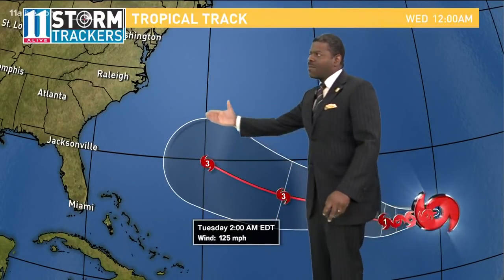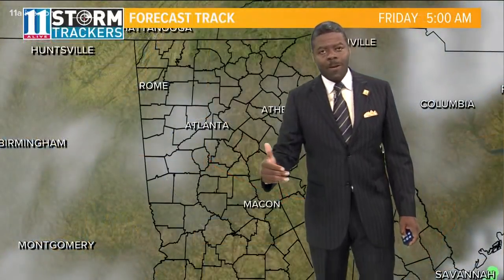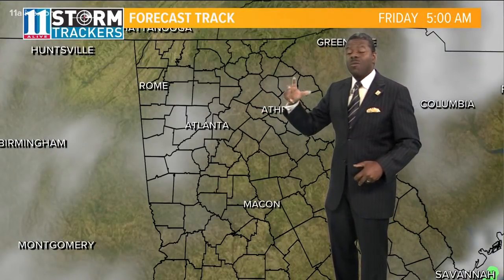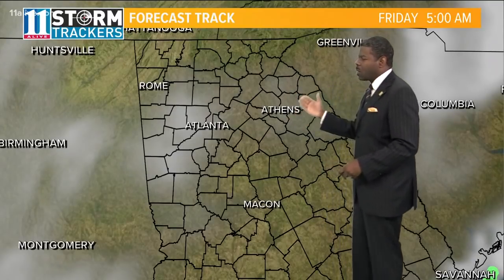A couple of models show it making landfall in the Carolinas. Some just have it along the eastern seaboard. Still a ways out — we'll be monitoring and tracking this for you. That won't be until next week, but by Wednesday of next week it could be very close to the eastern coast.